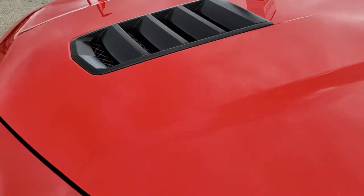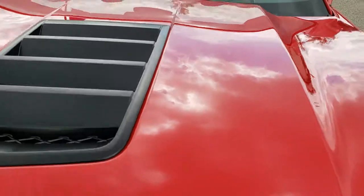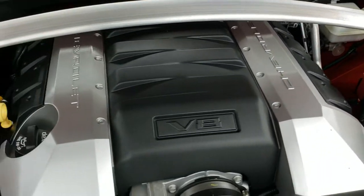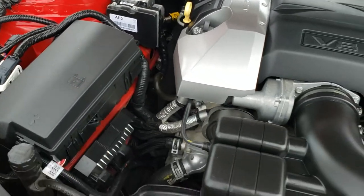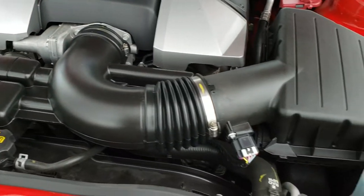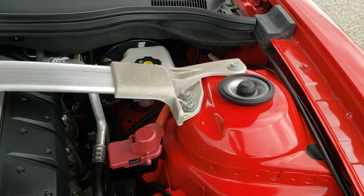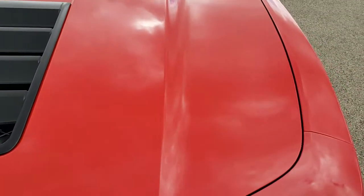I would personally like to thank you for checking out the video today, and hopefully from this HD video you will have been able to tell just how clean this car is all the way around, inside and out. Under the hood we have the 6.2 liter V8 motor. The engine bay is very clean and runs very smooth. This car has been fully safetied and inspected by our service shop, has a fresh oil and filter change, all fluids checked and topped off, and this car is 100% ready to go.